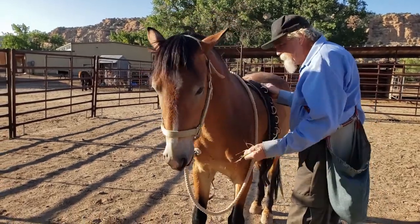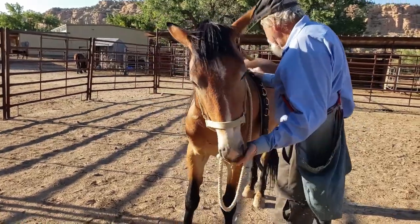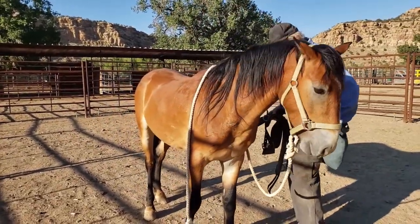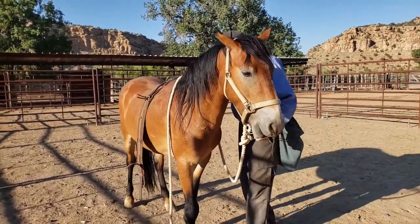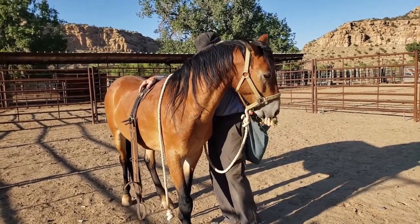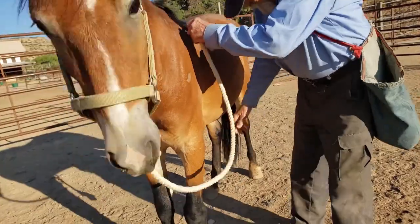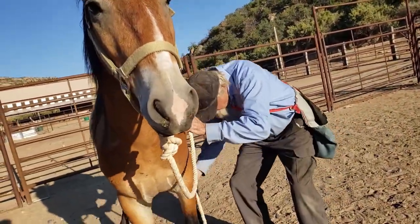Then we lengthened the girth so it could actually get around him — it's just a surcingle. You can see it's quite long. It didn't seem to bother him about his legs being near it; it was more whether or not it touched his belly. So we went back to the rope, which he had had no problem with, and we reconditioned the rope touching his belly.